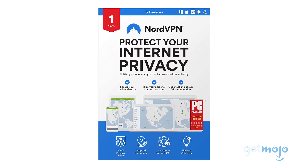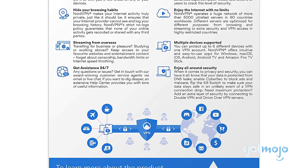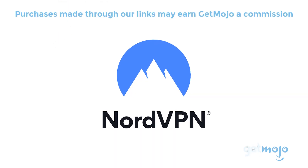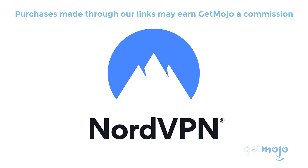NordVPN is one of the best VPNs out there, offering secure connections, lots of servers, and highly competitive prices. To learn more about how NordVPN can protect your data online, check out the link in the description.